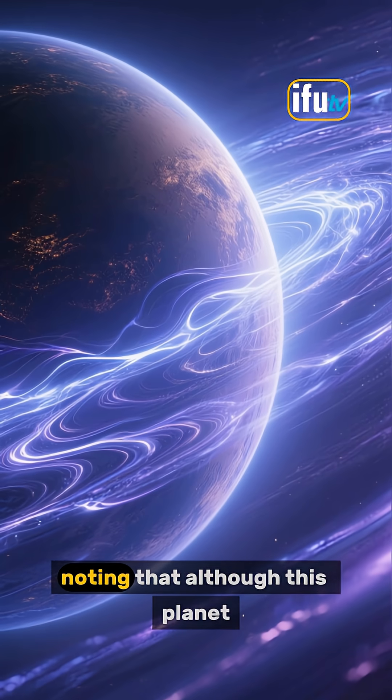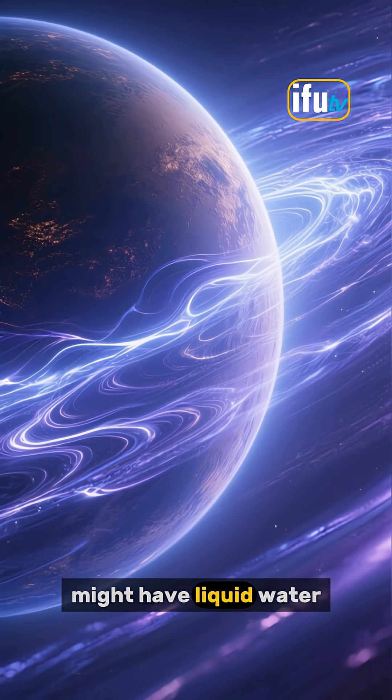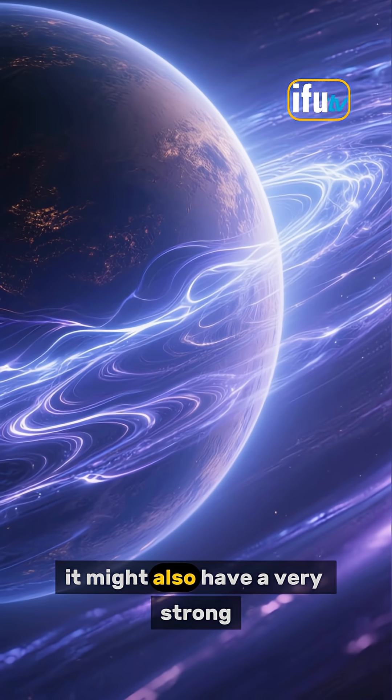However, it's worth noting that although this planet might have liquid water, it might also have a very strong magnetic field, which would make the surface inhospitable to life as we know it.